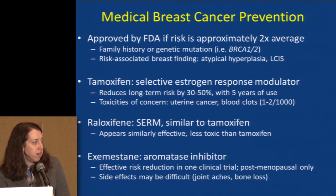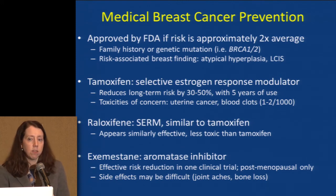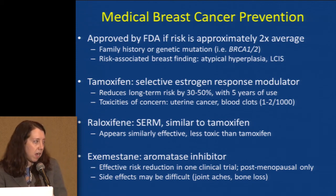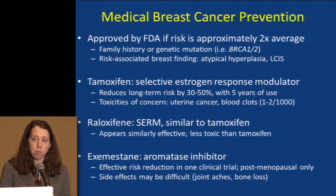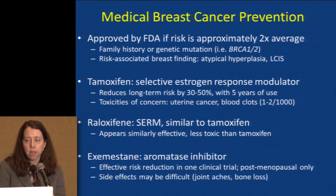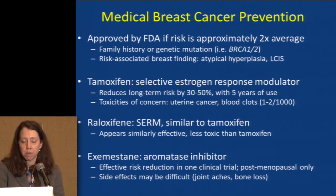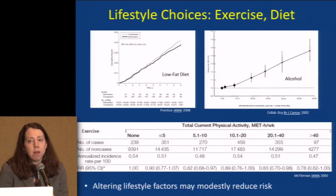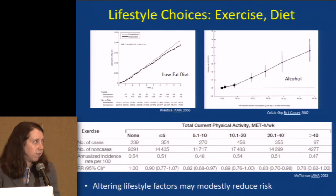The other option is an aromatase inhibitor, exemestane — a drug that works a bit differently but is also used to treat breast cancer. One study showed it helped reduce breast cancer risk in postmenopausal women. However, it has quite a few side effects in terms of joint aches and makes bone loss worse, so there are reservations about it as well. There have also been a number of different studies of modifying lifestyle, including looking at low-fat diet.